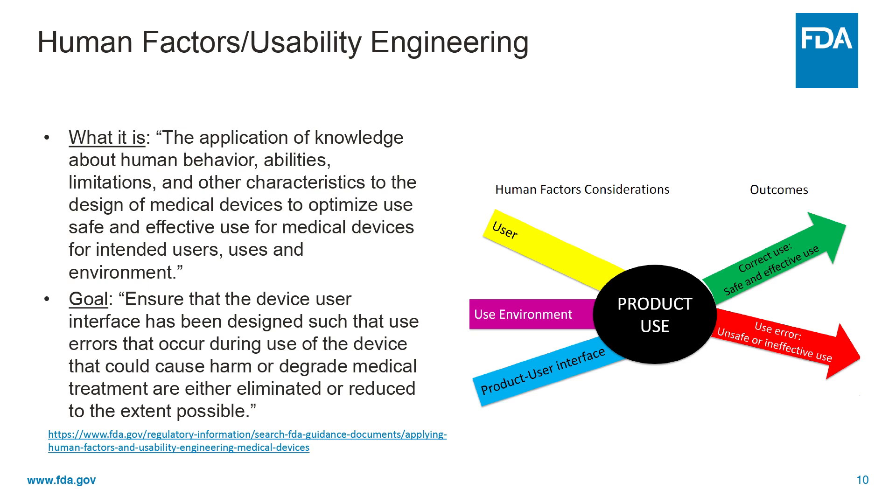The interactions among the three components and the possible results are depicted graphically in the figure to the right. The goal is to ensure that the device user interface has been designed such that user errors that occur during use of the device that could cause harm or degrade medical treatment are either eliminated or reduced to the extent possible. For further information, please refer to the guidance document link below.